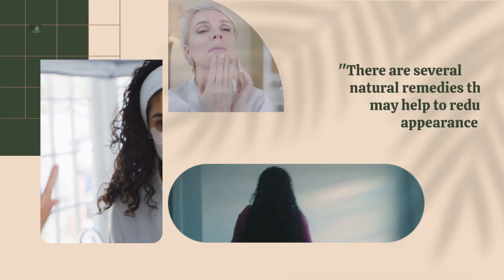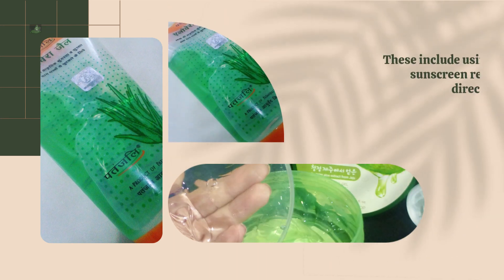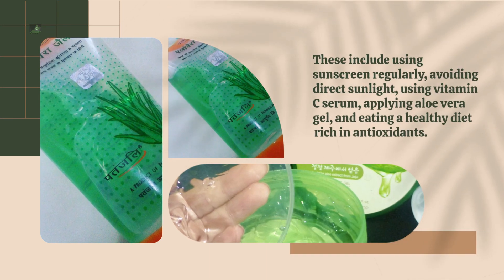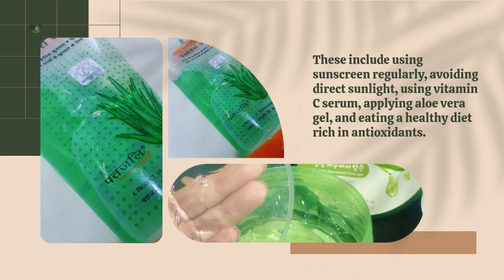There are several natural remedies that may help to reduce the appearance of melasma. These include using sunscreen regularly, avoiding direct sunlight, using vitamin C serum, applying aloe vera gel, and eating a healthy diet rich in antioxidants.